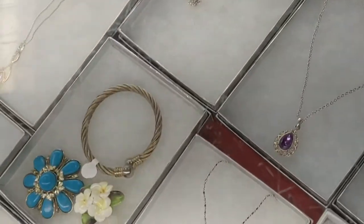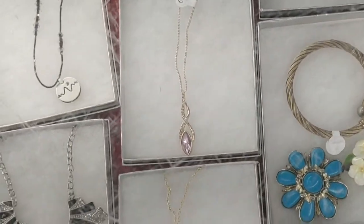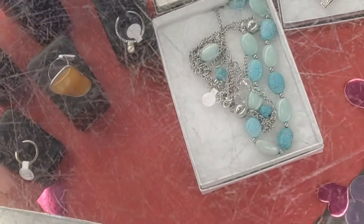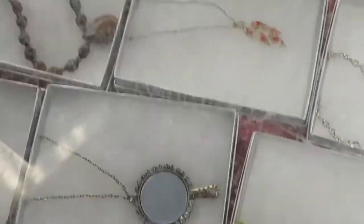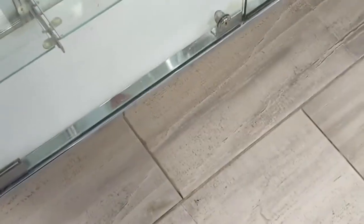Anyway, these are the items in the showcase. Mostly costume jewelry, though there's a little bit of sterling that was noticed in there. Very interesting collection. On top of the showcase there was a binder of collector cards of some sort.